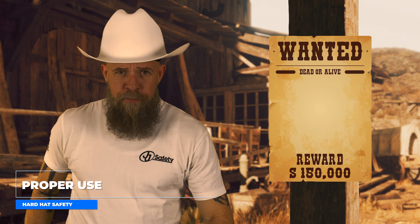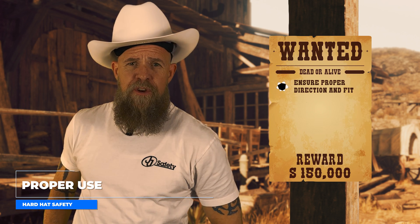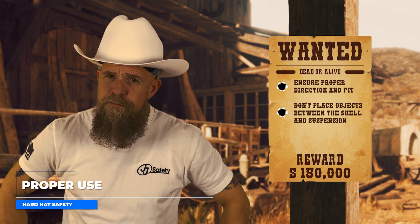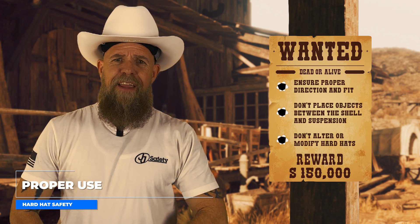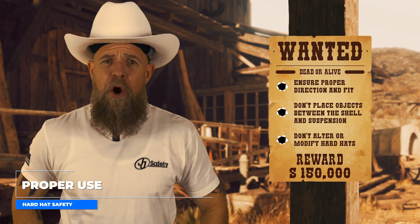Alright partners. When using a hard hat, always wear it in the proper direction and make sure it fits properly. Headbands and straps should be against the head. Don't carry anything between the shell and the suspension. And whatever you do, don't try to modify it to your personal liking — meaning don't cut holes in it, put fire to it, bend it, or paint the thing.